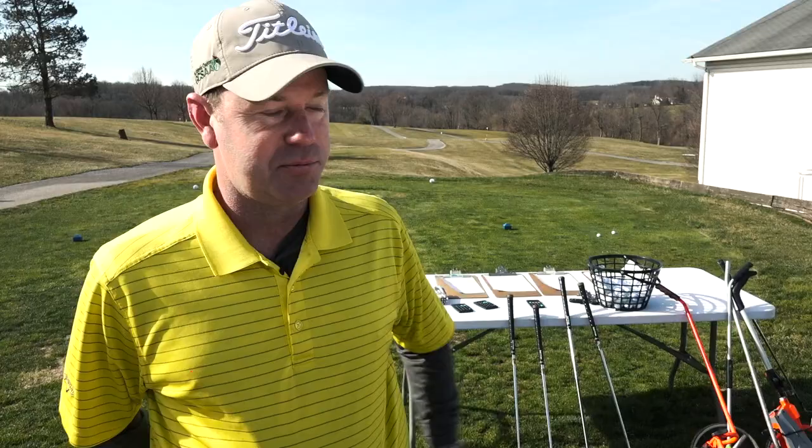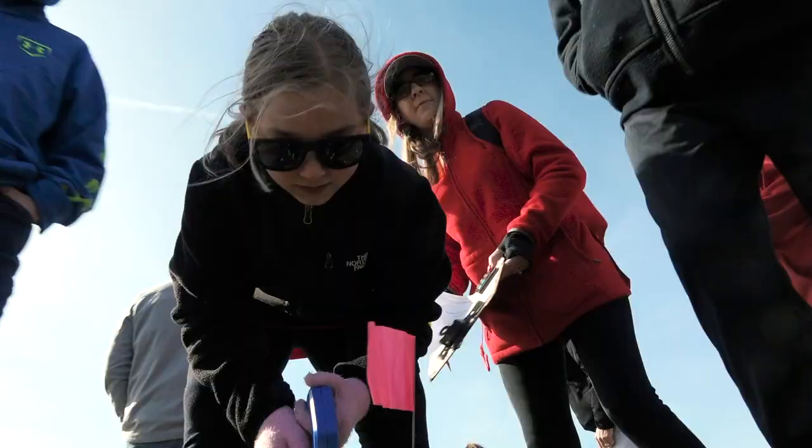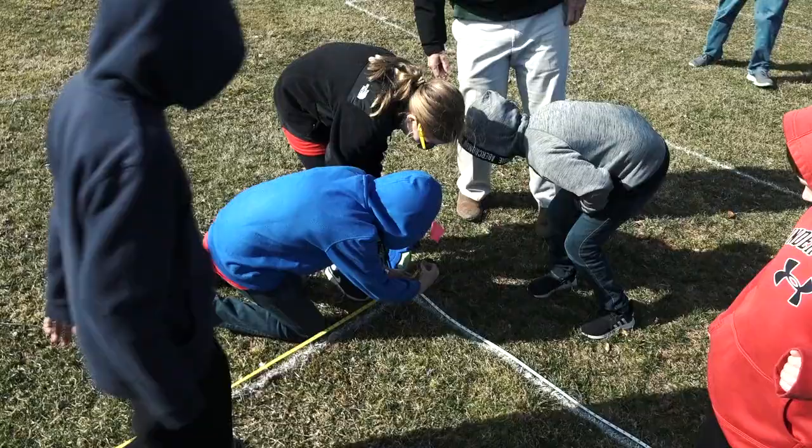Spring Garden has actually come here for the past three years with our fifth graders. We're going to rotate through five stations and show kids the math and technical sides of running a golf course that probably no one is aware of.